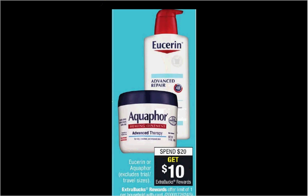Eucerin or Aquaphor is on sale. When you spend $20, you'll get $10 back as an extra care buck. If you get four of the Eucerin Intense Lotions — the 5 ounce size is the little one at $5.99 — and use four of the $1 off coupons for Eucerin found in your Smart Source newspaper insert of today, you'll pay $20 out of pocket, get the $10 back. It'll be like getting each little bottle for $2.50.